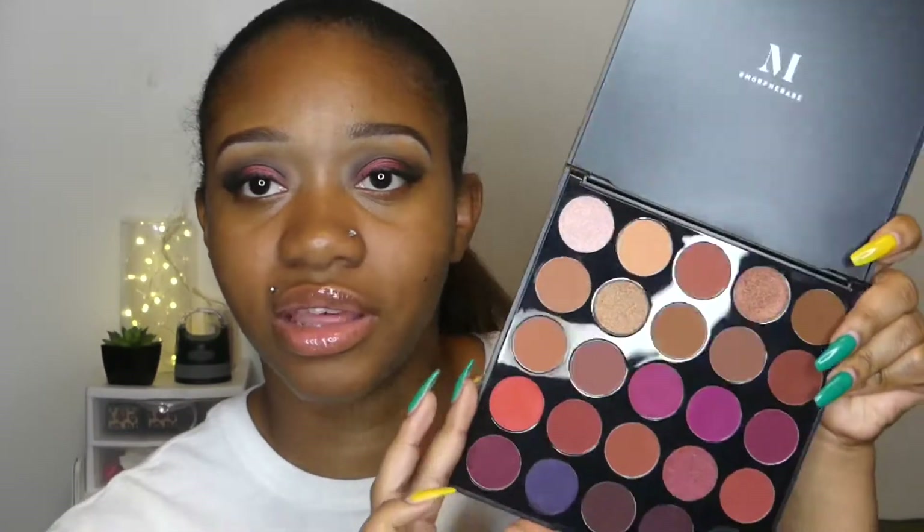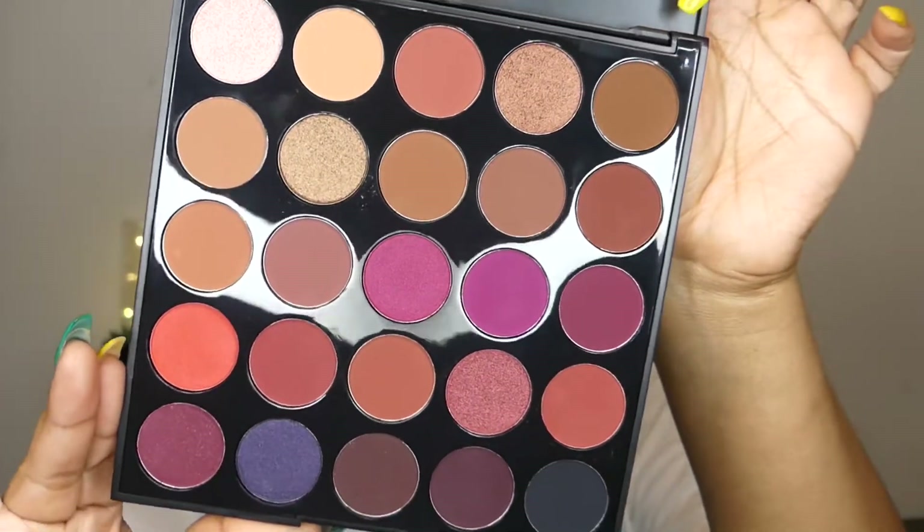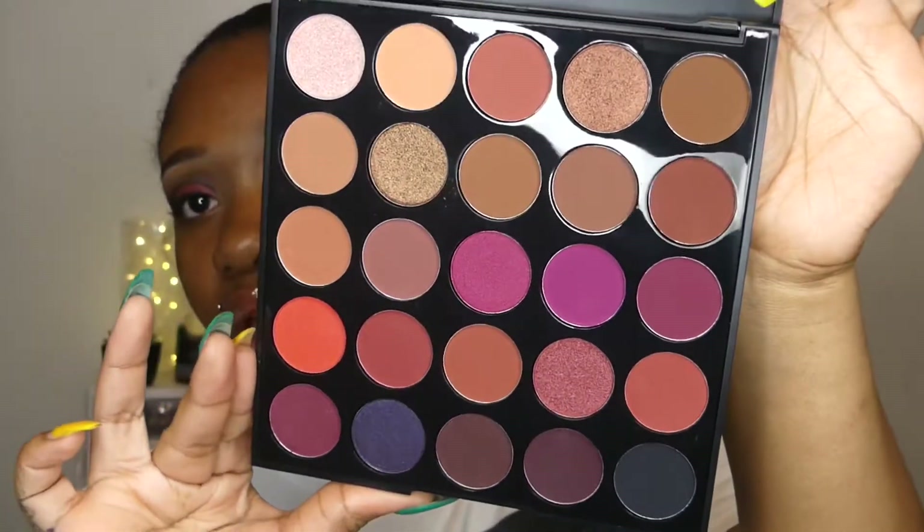These are the shades — I'm obsessed with this palette already. All the shades in here are beautiful. I have not dipped my finger in or anything like that, but it's super gorgeous. I will be testing these out soon. This palette is like super gorgeous and I cannot wait to try it out. This is Morphe, and it's like my first high-end company I've ever bought from.